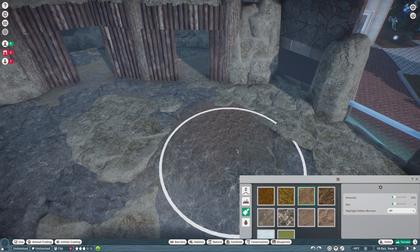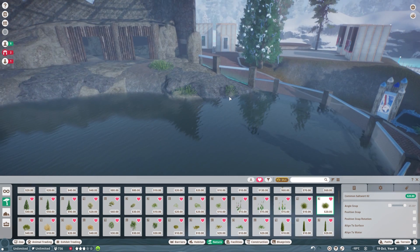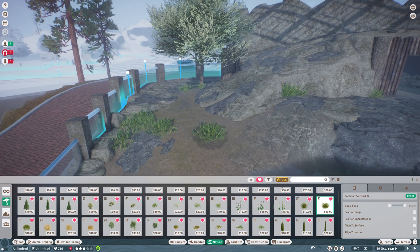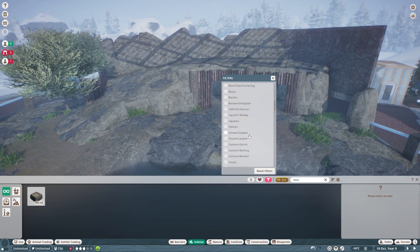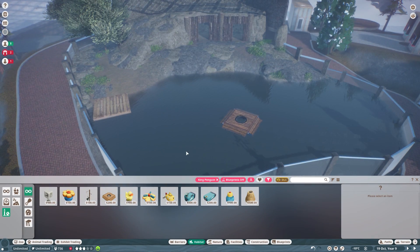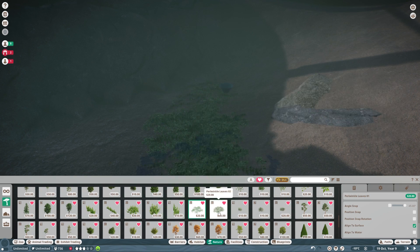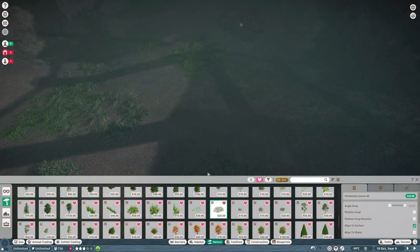Moving on to the foliage — I really wanted to keep that to a minimum because they do live in the Antarctic, and it's pretty much rock and ice. The area around the habitat I did off camera — you'll see that in a moment. I put down quite a bit more vegetation than I did inside the habitat.